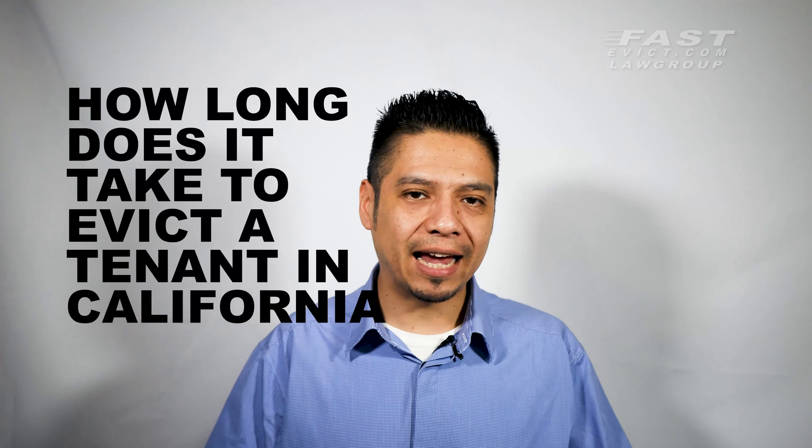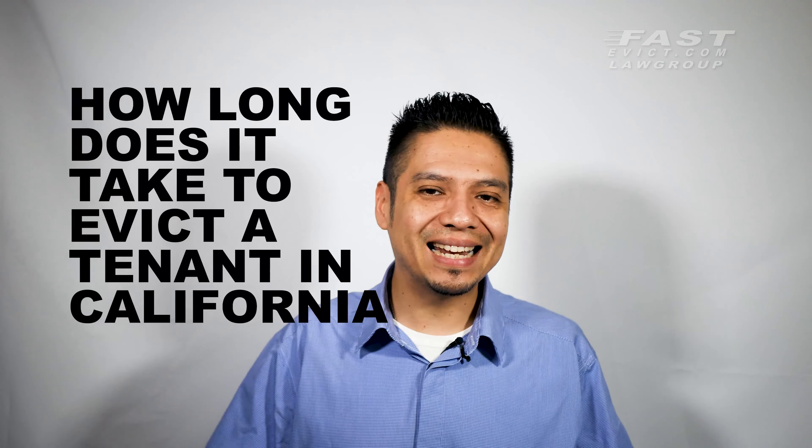Welcome to another Tips for Landlords and Property Managers video brought to you by Fastivic.com Law Group. On today's episode, we will talk about how long it takes to evict a tenant in California, the tactics tenants deploy to purposely delay the eviction process, and give you additional tips to avoid lengthy and costly delays on your end.